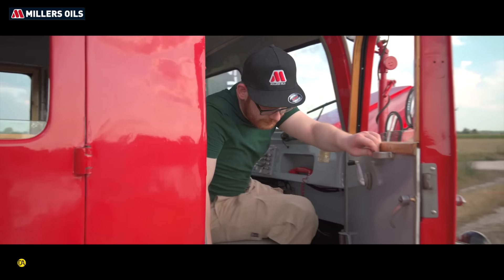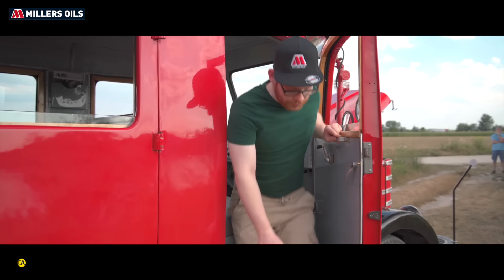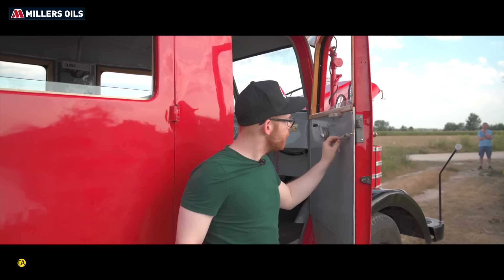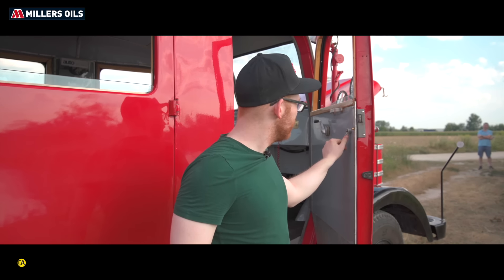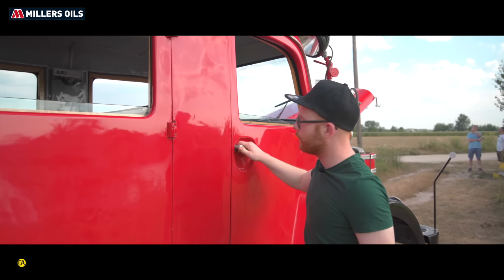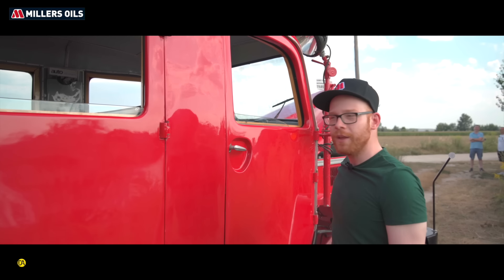A hátsó részben igazából különösebb érdekesség annyira nincsen? Tehát van a fakád. A fakád alatt van ugye itt két darab akkumulátor. Érdekessége, hogy 12 voltos az autó, de az indítómotor 24 voltos, és egy soros-párhuzamos kapcsolóval van megoldva az, hogy induljon. Itt van a pótkerék, az egy szerszámos.